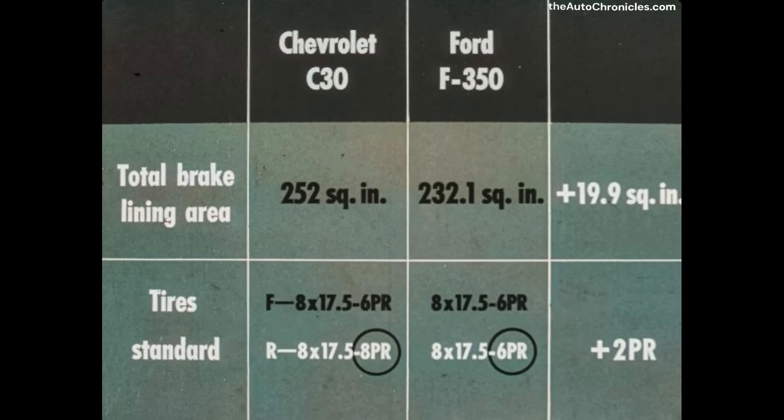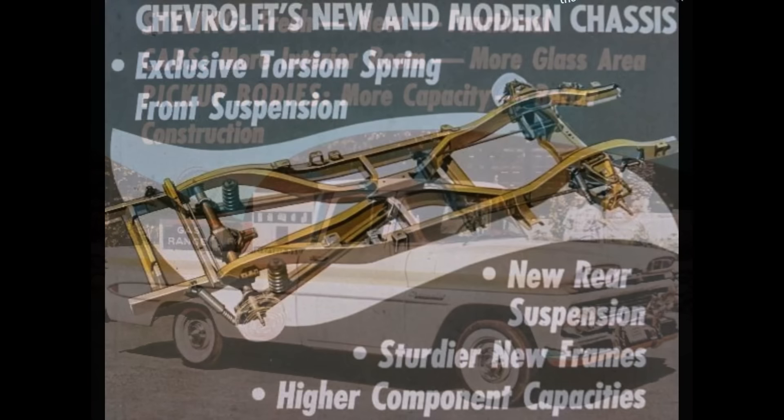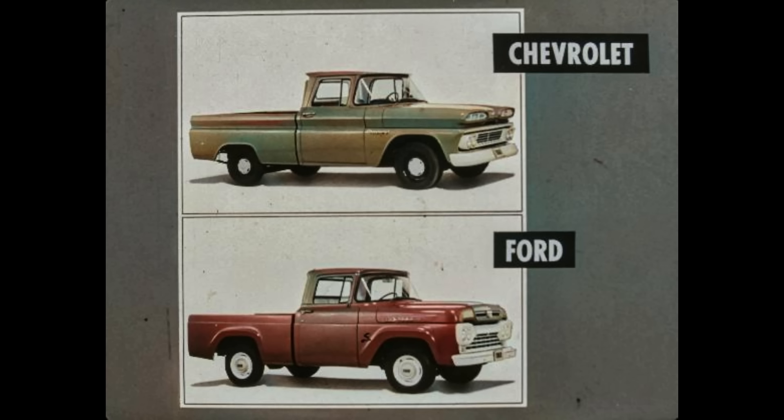As we look at the overall Chevrolet-Ford pickup picture, we find Chevrolet leads Ford with styling which is fresh, new, and functional; cabs with more interior room and more glass area; pickup bodies with more capacity and better construction. Chevrolet's new and modern chassis design features the exclusive torsion spring independent front suspension, completely new rear suspension, sturdier new frames, and higher component capacities. Chevrolet's matched powertrains provide economical, durable truck engines designed for light duty work — features and advantages that provide you with a dollars-and-cents story meaning extra value for the customer and extra sales for you.